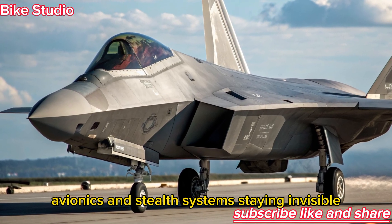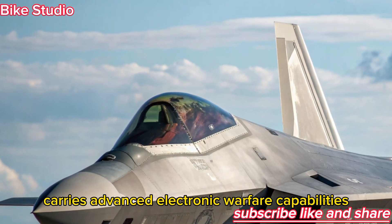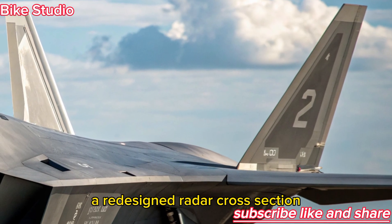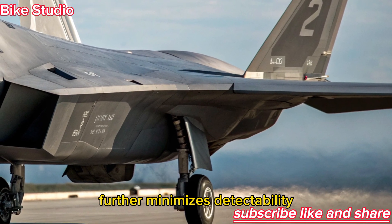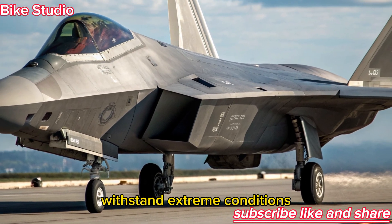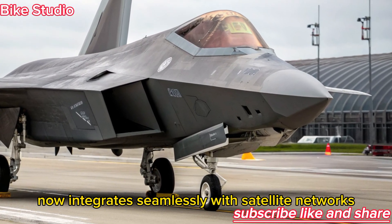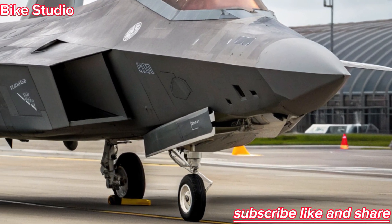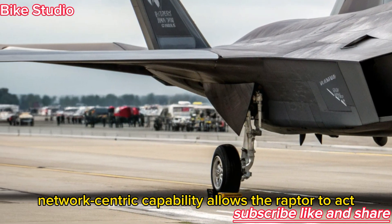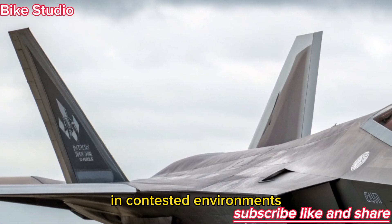Avionics and Stealth Systems — Staying Invisible. The 2026 Raptor carries advanced electronic warfare capabilities that make it nearly impossible for enemy radars to track. A redesigned radar cross-section further minimizes detectability, while upgraded radar-absorbing coatings withstand extreme conditions better than ever. Its AESA radar system now integrates seamlessly with satellite networks and unmanned drones, creating a shared battlefield picture. This network-centric capability allows the Raptor to act not only as a stealth fighter but also as a command and control hub in contested environments.